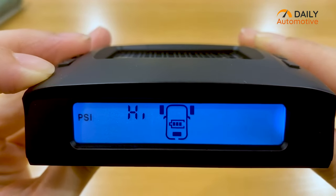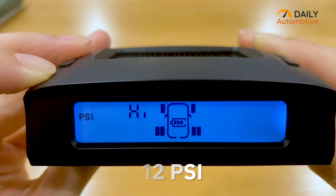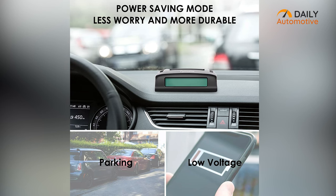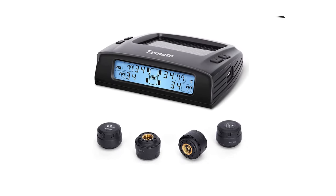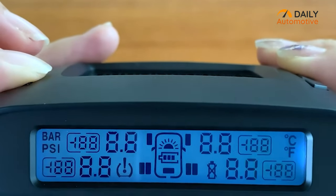Also, you can predetermine the alarm values according to your choice, starting from 12 psi to a maximum of 87 psi. The advanced external sensors that come with the device consume less power, offering you around two years of working life. Plus, the device automatically enters sleep mode while staying idle for 10 minutes at a stretch, ensuring longer battery life of the monitor.